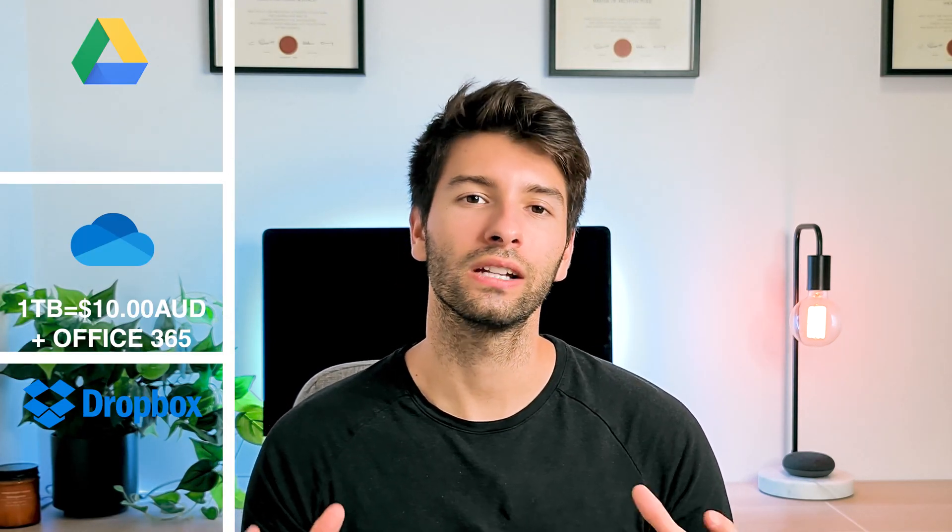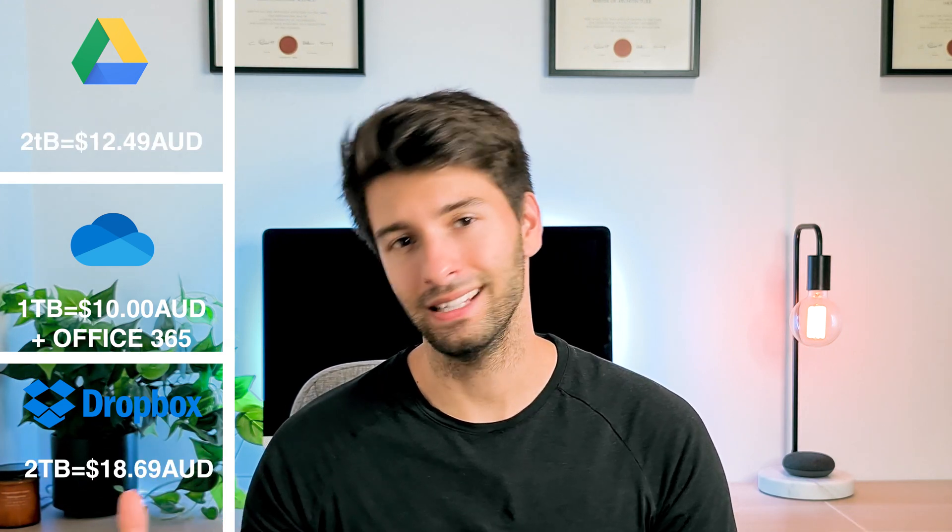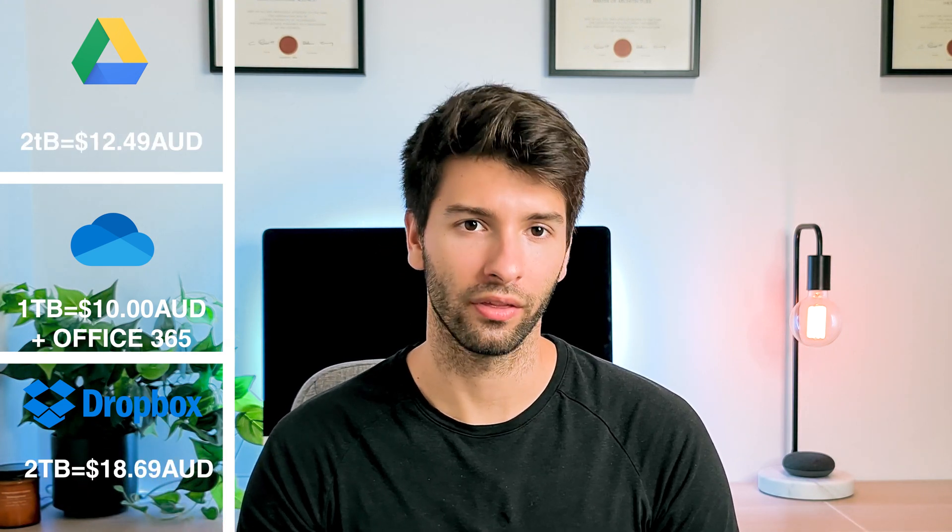Going back to Google Drive and Dropbox, you can get 2 terabytes respectively at $12.49 and $18.69 per month. Now let's get into what really separates these platforms — what makes them different and unique and not just a cloud storage solution.